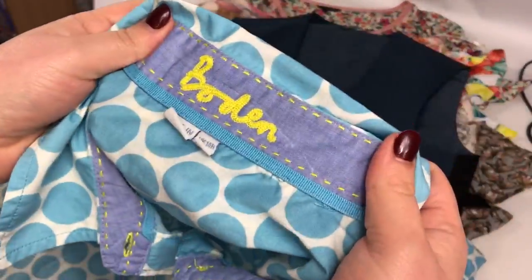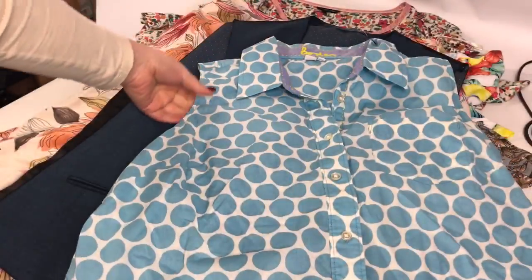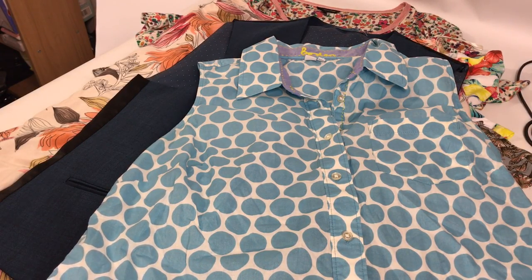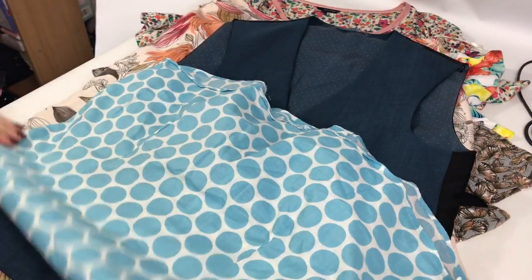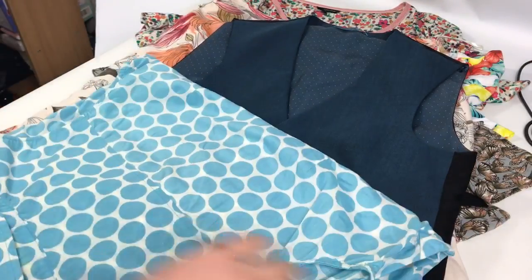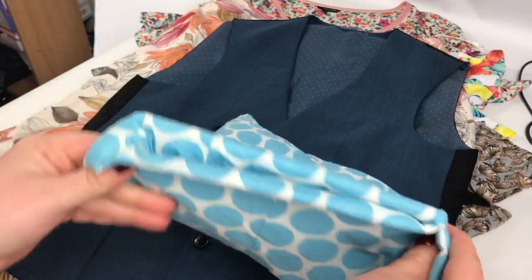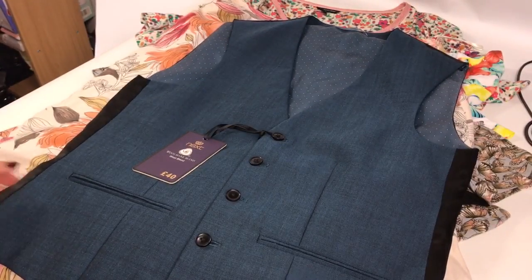A ladies Boden sleeveless top — like a blue polka dot — and it's a size 14 regular, quite a nice summery top. I paid £3 for that one and I've listed it at £13.99 with free postage. The reason I've done it with free postage is because I was on a listing mission and I was thinking I can get this as a large letter, but at the time I couldn't be bothered to get up and check. Now I've gone through it, I will be able to send it as a large letter.